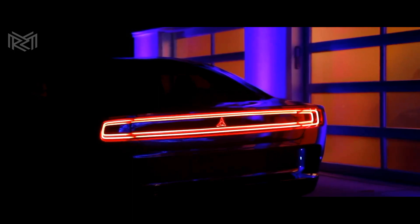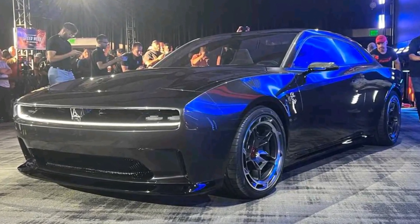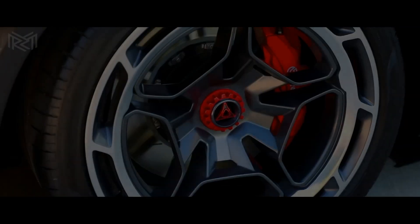But the 2024 Charger is more than just a powerful machine. It's a work of art that combines form and function in perfect harmony. Whether you're looking for a car that can take you on a thrilling ride or simply want to turn heads wherever you go, the 2024 Charger is the perfect choice.